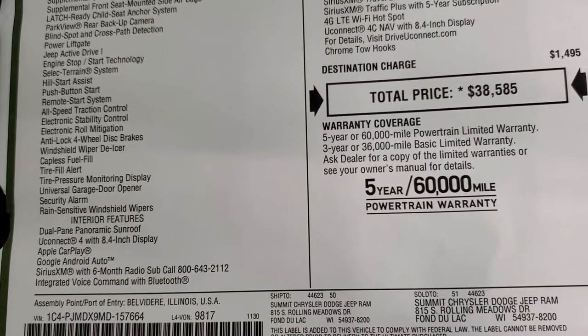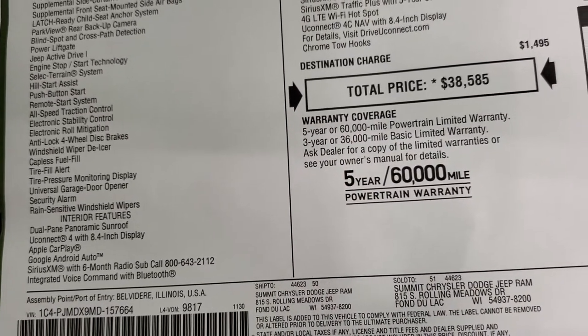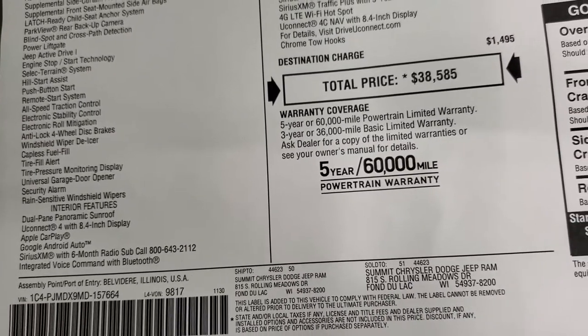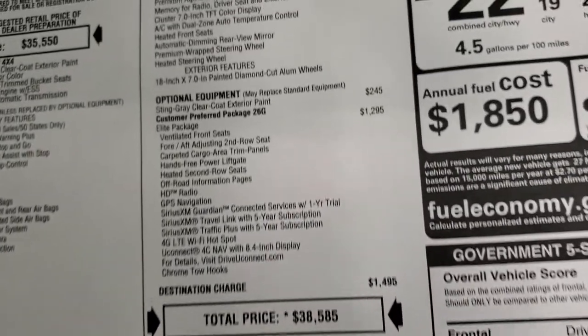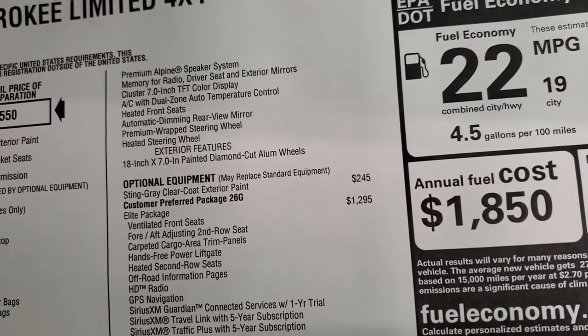Interior features for the Limited: you get the dual-pane panoramic sunroof standard. You get the 8.4 standard, Apple CarPlay, Google Android Auto — which we'll go over in a little bit — Sirius XM. This one also has the premium Alpine speaker system standard with the Limited package.